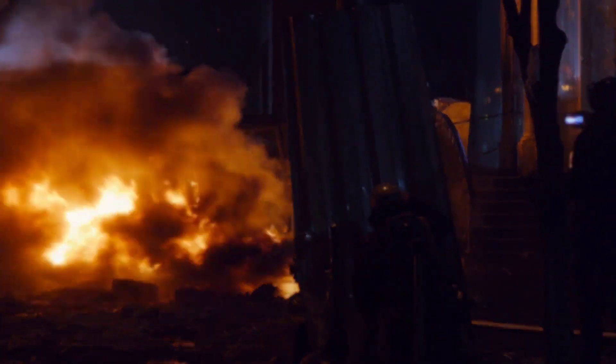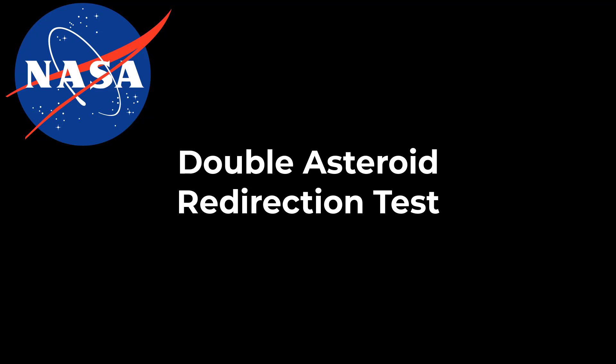Fortunately, it doesn't have to be this way. The good people at NASA are working on a solution called the Double Asteroid Redirection Test, or simply DART for short. In short, it is a test for a method of planetary defense against near-Earth objects such as asteroids, which have and still can pose a significant threat to all life on Earth. Here's a quick demonstration of how this looks.